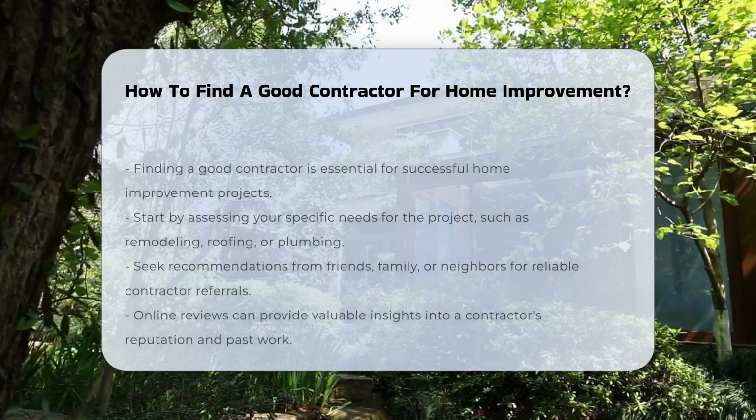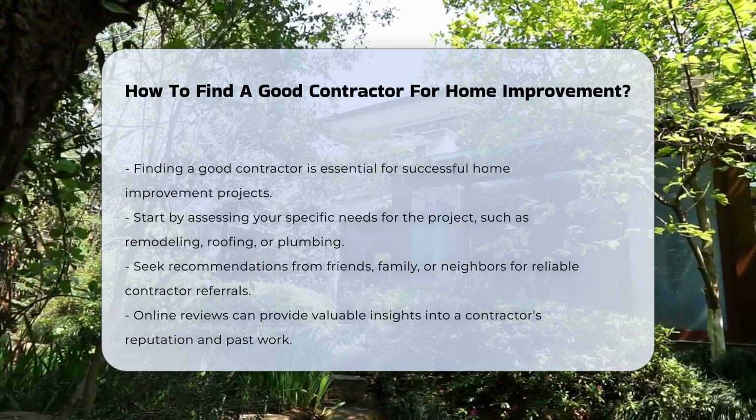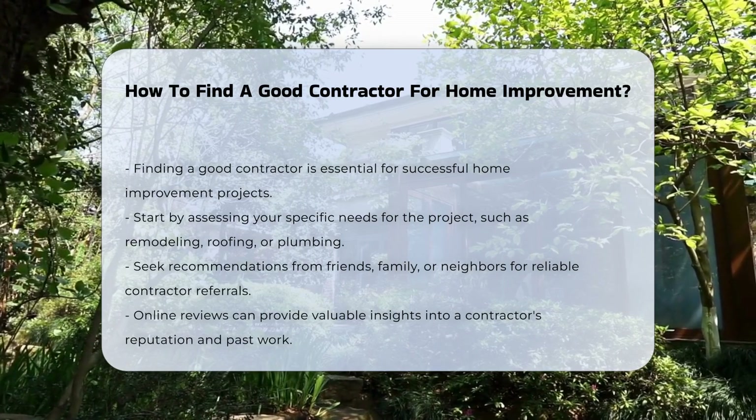Finding a good contractor is crucial for successful home improvement projects. Start by assessing your specific needs. Determine the type of work required, whether it is remodeling, roofing, or plumbing.